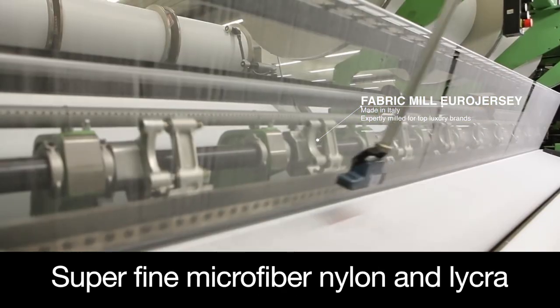Our secret is Italian fabric — so lightweight, super soft, easy care, breathable, and quick dry.